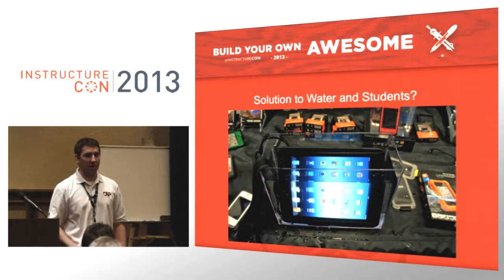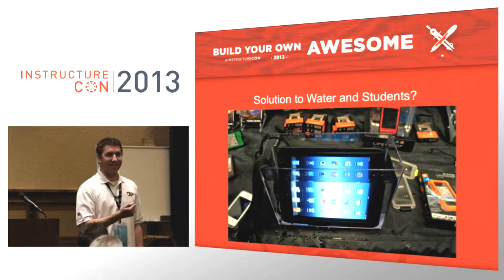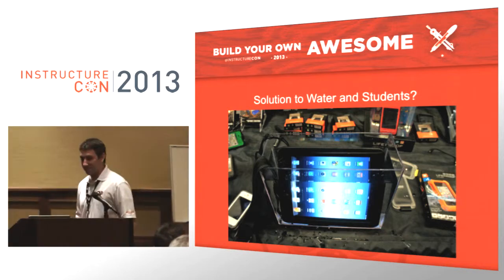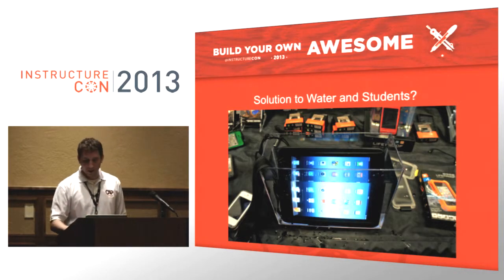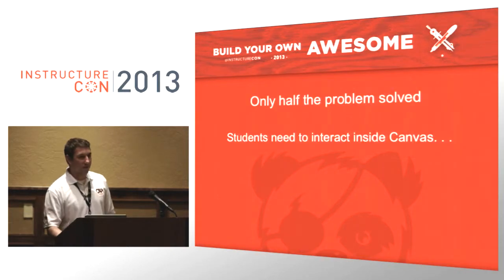To waterproof the iPads, we used LifeProof cases — they actually work. They can go underwater and be thrown around. I demonstrated this by tossing an iPad on the floor in front of my boss, which freaked him out — a $500 iPad bouncing around. But it was fine. Make sure you test the case before you put your iPad in though — we had a lot of wet ones. These things can bounce really well and go underwater quite nicely.